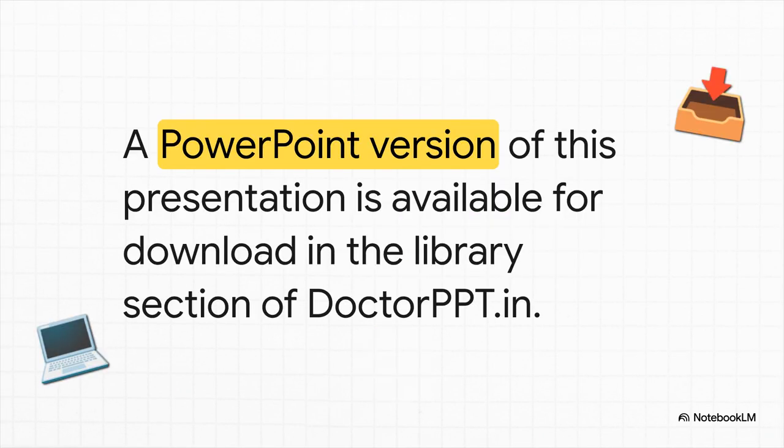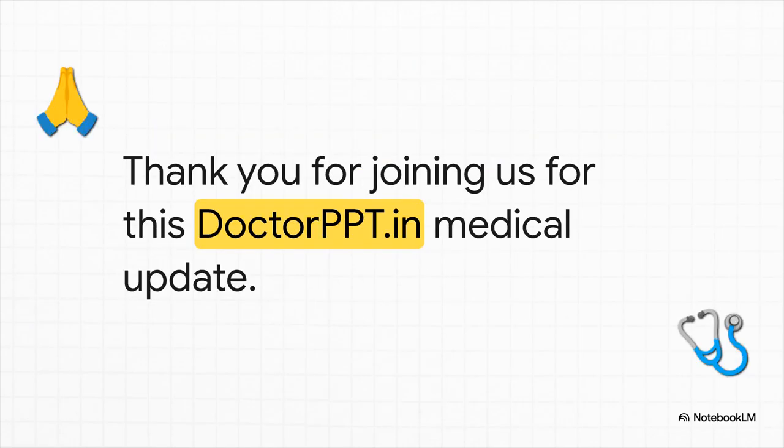I know that was a lot to take in. So to help you really digest all of this, and maybe even use it for your own teaching, a full PowerPoint version of this presentation is available for you to download in the library section of drppt.in. Thank you for joining us for this DrPPT.in medical update. We really hope this breakdown of the 2025 ESI guidelines gives you the tools and confidence you need to help transform obesity care in your practice.